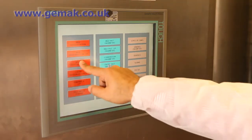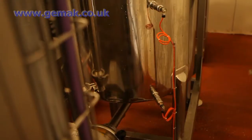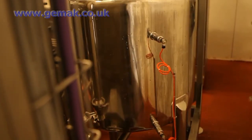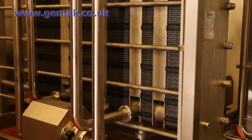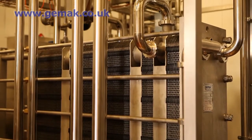Our software allows us to run to a limited number of recipes at the tightest tolerance possible with full control and flexibility. As all our equipment, automation, and software was manufactured by GEMAC, we only have a single point of contact for all our processing issues. GEMAC can log on to our system and rectify any issues within minutes.